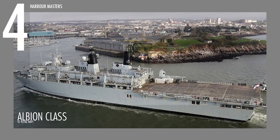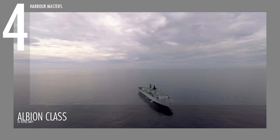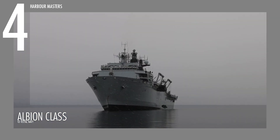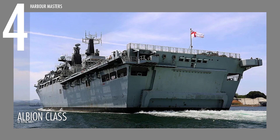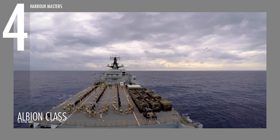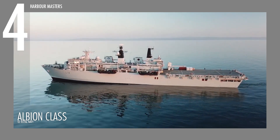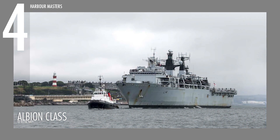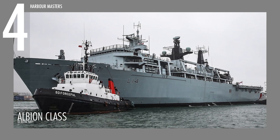The Albion Class, ranked fourth in our list, comprises HMS Albion L-14 and HMS Bulwark L-15. These versatile amphibious assault ships are designed for landing operations, equipped with a stern docking system that can operate up to eight landing craft, including four capable of transporting and landing main battle tanks. The flight deck features dual landing sites for heavy lift and medium support helicopters. For defense, the Albion Class is equipped with twin 30-millimeter guns, goalkeeper CIWS, and a comprehensive countermeasure suite, making it highly adaptable in various operational scenarios.